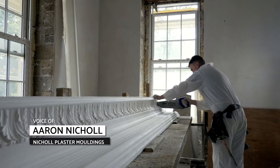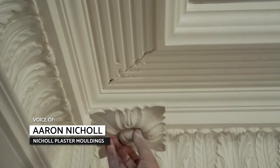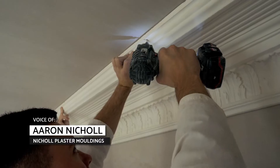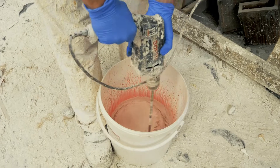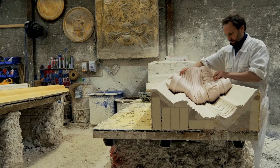I'm Aaron Nickel. I help run a family business called Nickel Plaster Mouldings. Our main product is plaster mouldings, which is all handmade. To remain competitive, Nickel Plaster Mouldings looked to new technologies to incorporate into their centuries-old process.